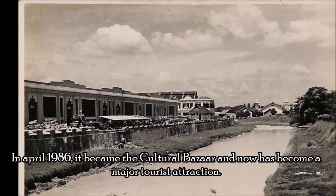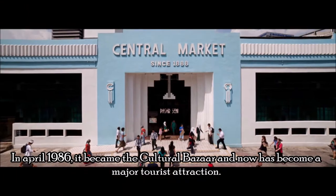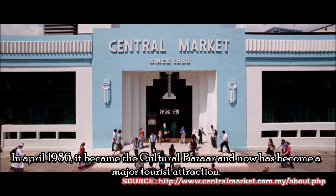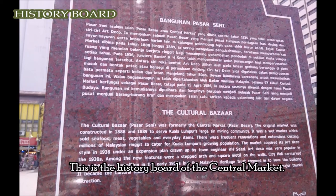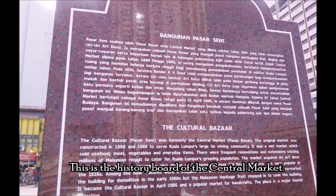In April 1986, it became the Cultural Bazaar and has now become a major tourist attraction. This is the history board of the Central Market.